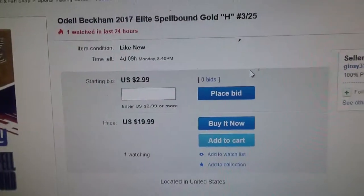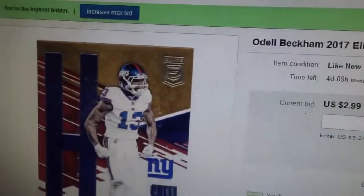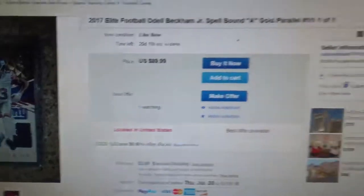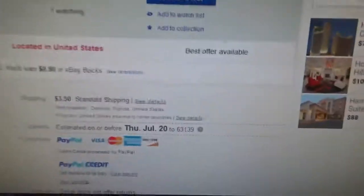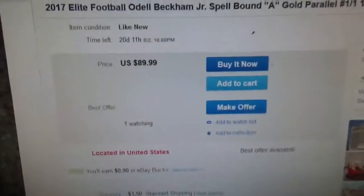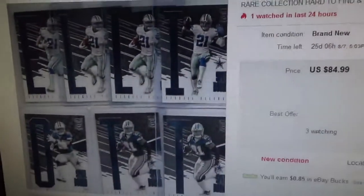Just one bid — that's me for the H. I'm not gonna get this one for $90, no thank you. I'm not gonna pay that price plus $3.50 shipping.